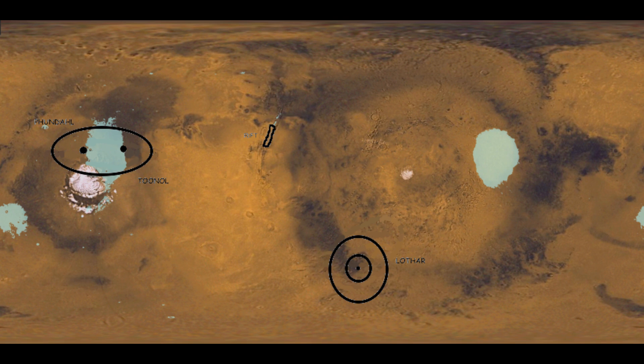This raises the question: how did Burroughs choose those locations that so closely fit the existing Martian topography that was not known at the time?